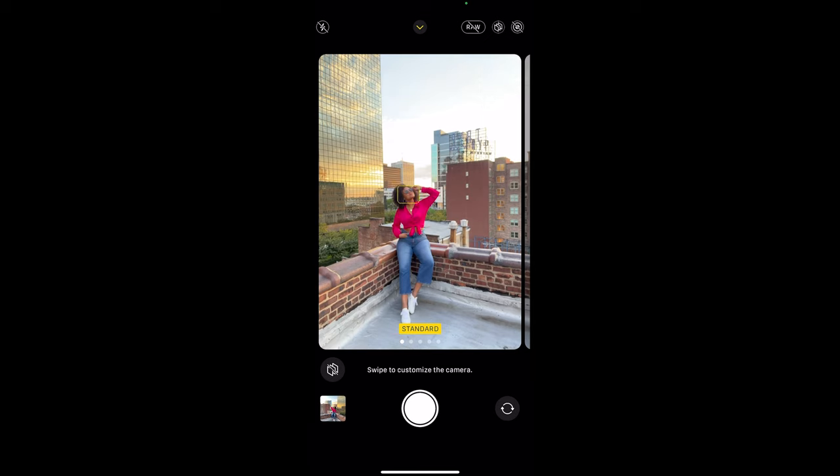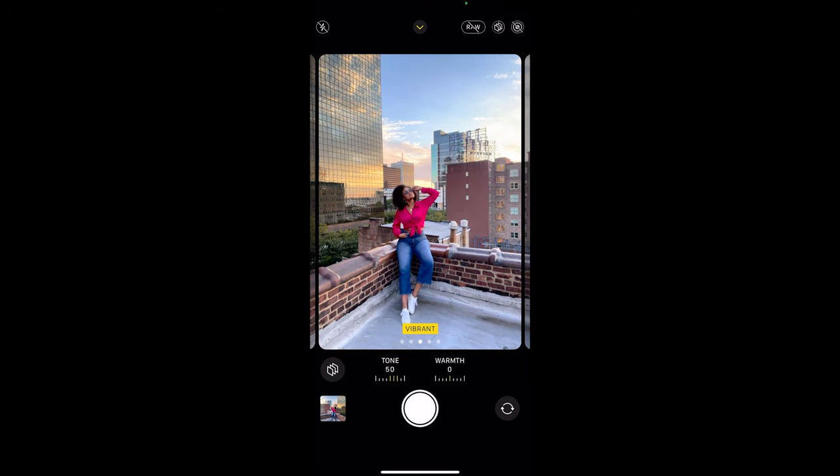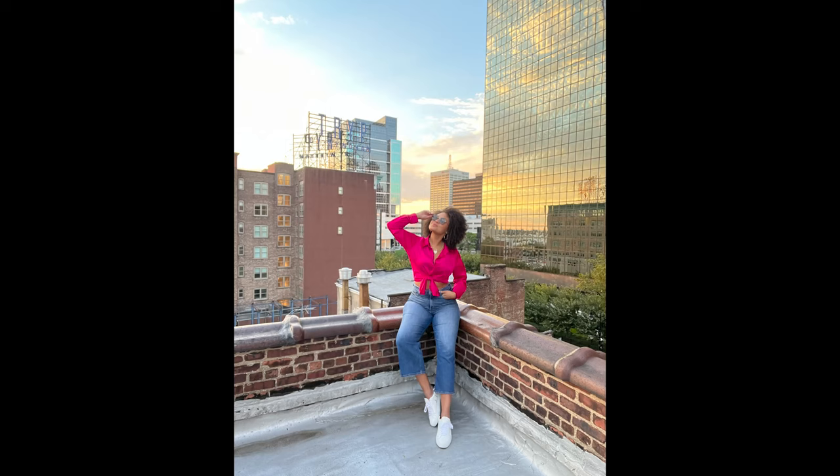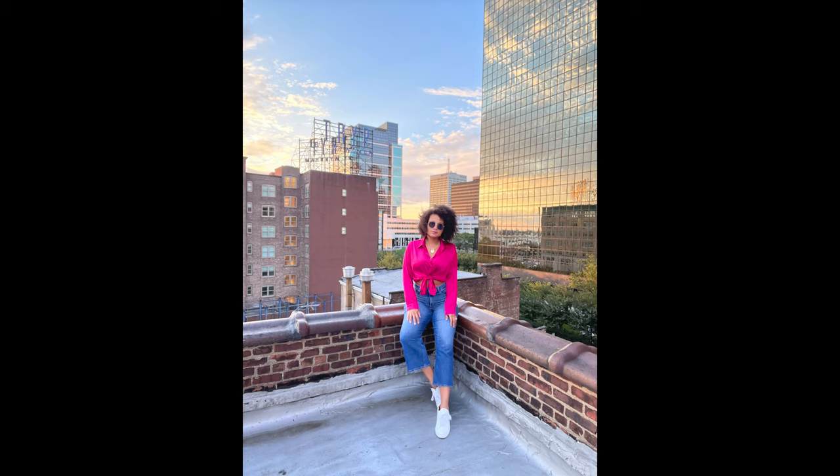This feature is called Photographic Styles and it comes in standard, rich contrast, vibrant, rich warm, and rich cool. The coolest thing about it is that you're actually able to adjust your tone and your warmth. So once you apply the filter, you can play around with the tone and the warmth depending on your skin tone. I am more of a yellow skin tone, so I like my colors to be a little bit more vibrant. But depending on what you're wearing or the background behind you, you're going to want to control those styles to whatever suits you best.